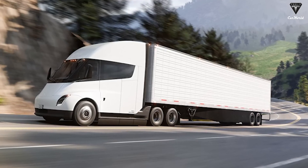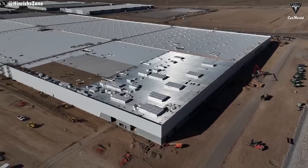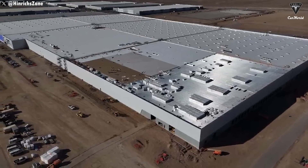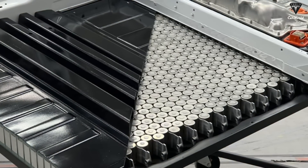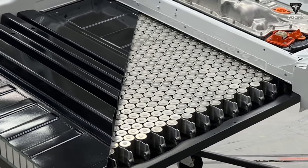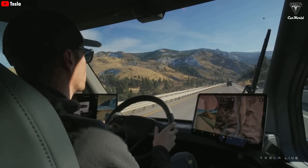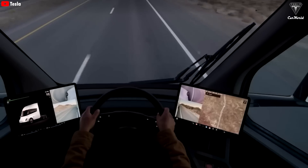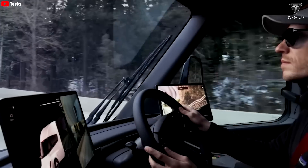The Tesla Semi is currently still in its first generation, but this year, along with a new factory, Tesla will launch the Semi Gen 2 with significant changes. Notably, the battery used in the electric truck will also be upgraded. Elon Musk has officially confirmed that the Semi will come with an extremely valuable feature that will surprise truck drivers, something that is hard to find in any other electric truck on the market.